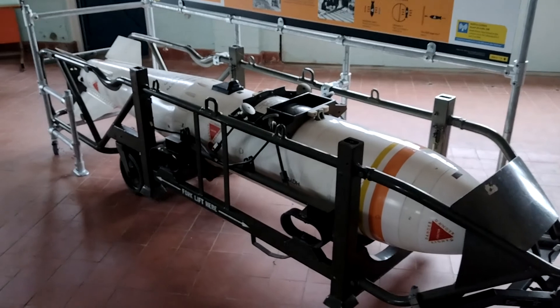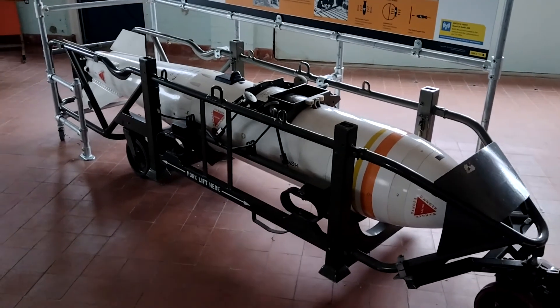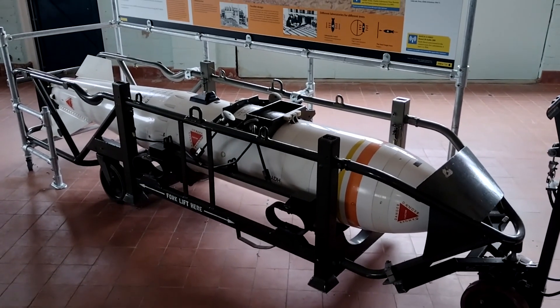This is WE177. This is the only atomic bomb owned by the National Trust.